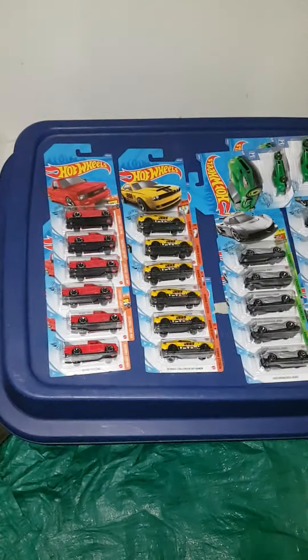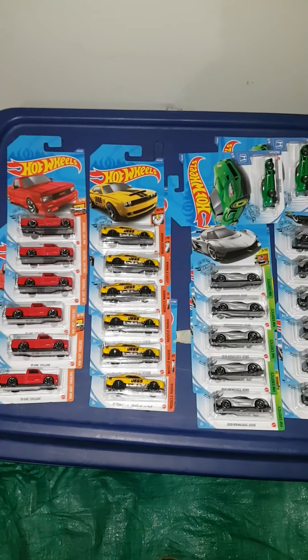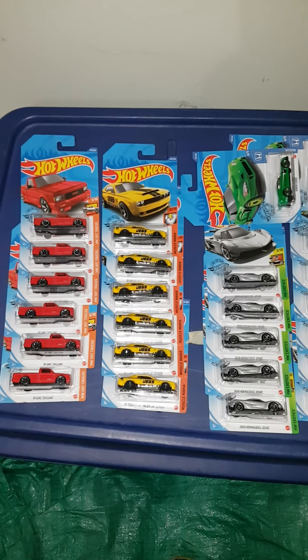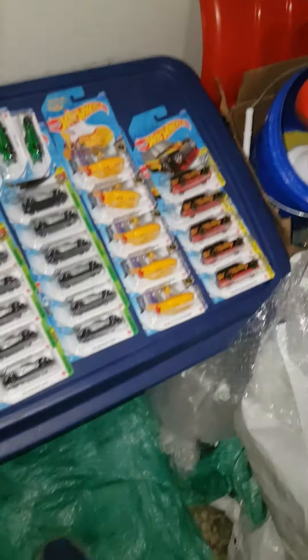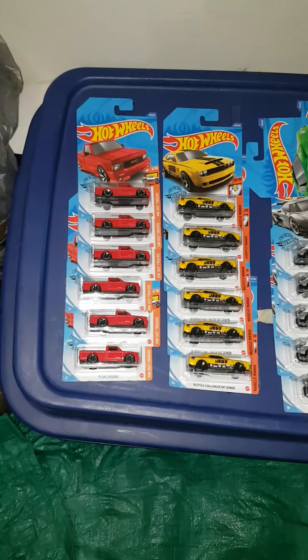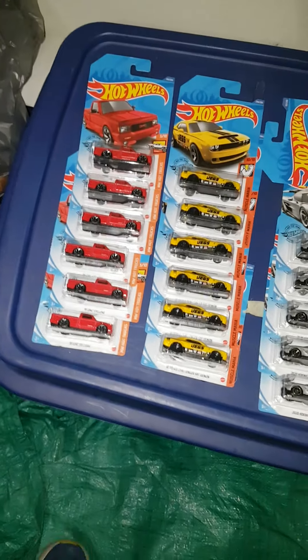Just got back from the dollar store and they got a brand new dump bin in, but unfortunately someone already went through it so any chance of a super or anything like that was pretty much gone. They did leave me some goodies so I'm not too upset, but I've been stalking the store for the past couple weeks, so it's frustrating — but you can't win them all.